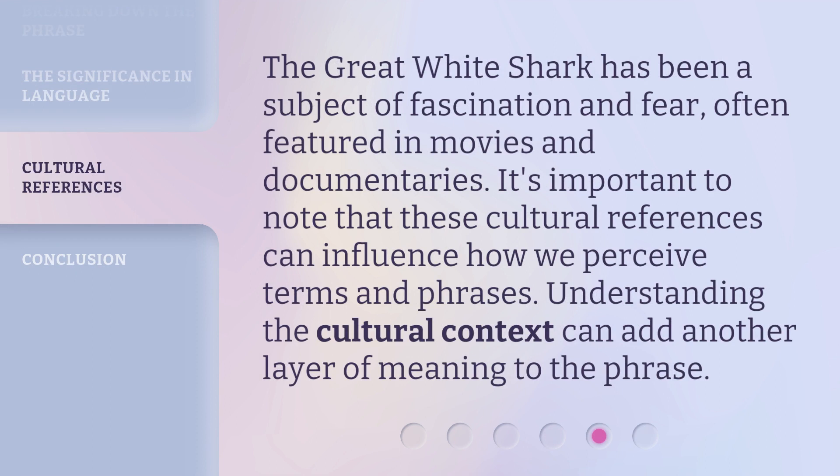The Great White Shark has been a subject of fascination and fear, often featured in movies and documentaries. It's important to note that these cultural references can influence how we perceive terms and phrases. Understanding the cultural context can add another layer of meaning to the phrase.